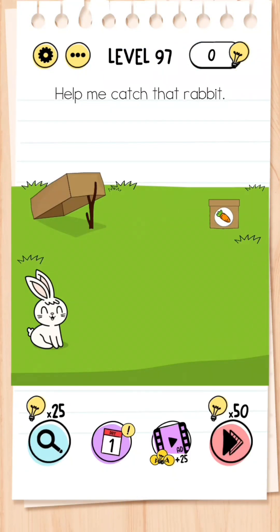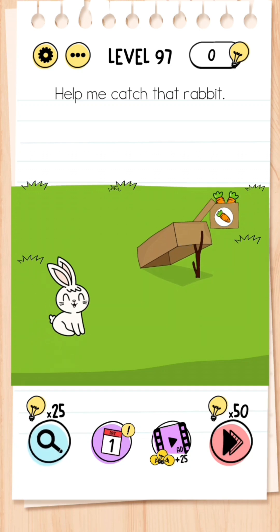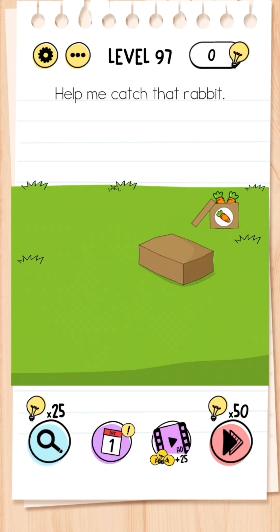Level 97: Help me catch that rabbit. All you have to do is drag the trap over to this location and then tap the box full of carrots, and the rabbit will get trapped.